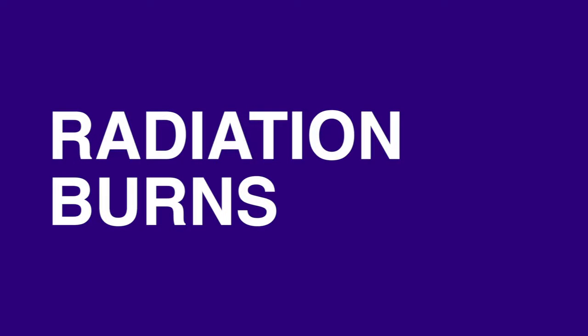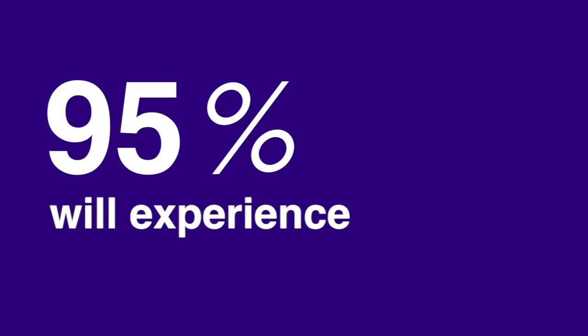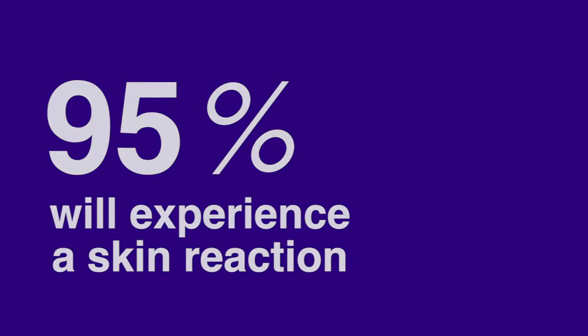When treating radiation burns, it's important to understand what a radiation burn really is. Skin reaction to radiation therapy can cause the patient discomfort and irritation. As many as 95% of radiation patients will experience a skin reaction. The skin reaction can have an impact on the patient's physiological and emotional health.